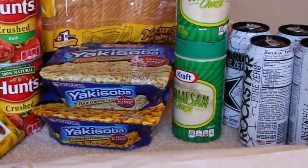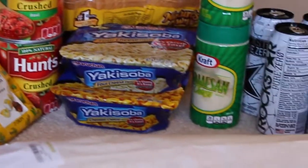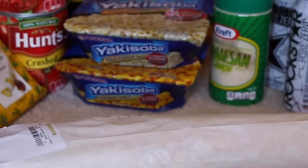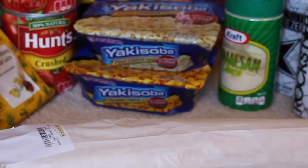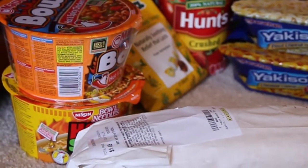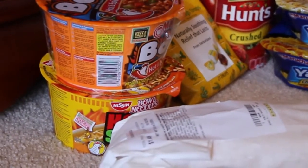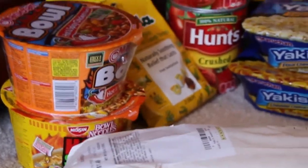I just went ahead and got it anyway. The yakisoba right there and these other yakisoba bowls — they were buy one get one free. Those were 97 cents a piece and I had a dollar off of any two, but I only had one coupon sadly, so that's all I could get. I just realized right now that I got two different brands, but she still used the coupon for me, thankfully. What a dummy!